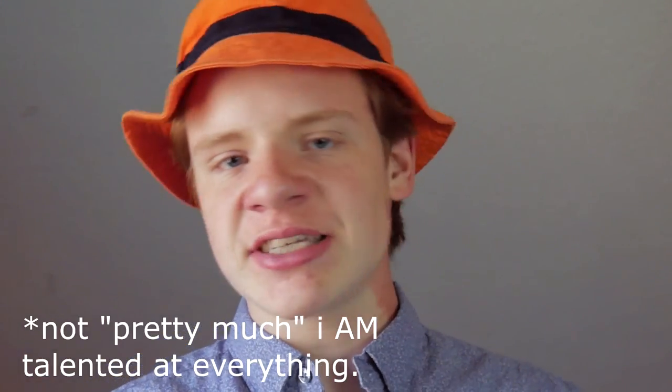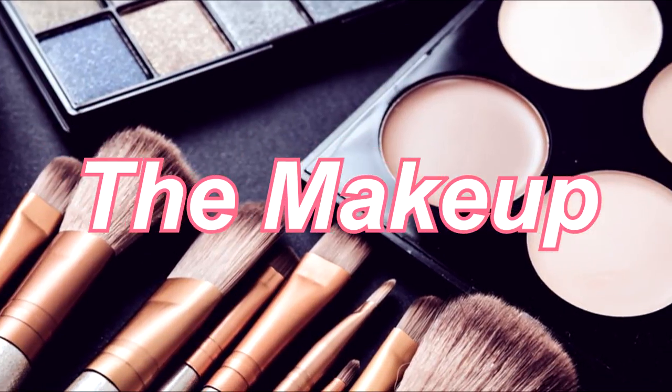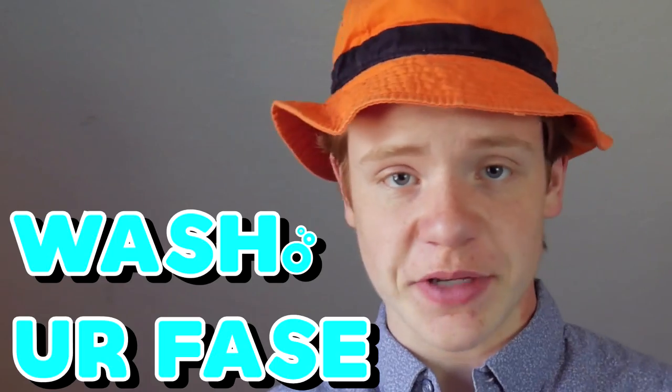I'm pretty much talented at everything else so I might as well give it a shot. To start off with the makeup, you want to make sure you start off with a clean slate, so the first thing you got to do is wash your face.